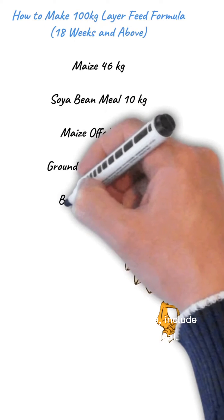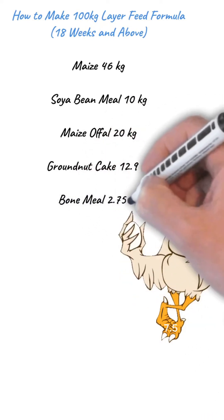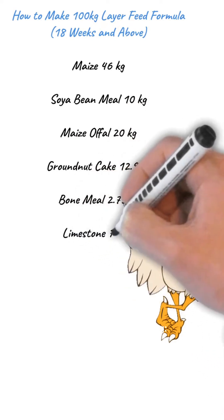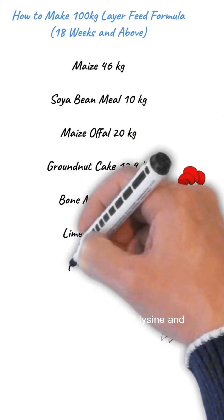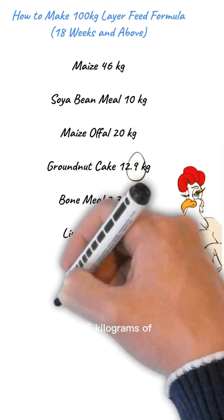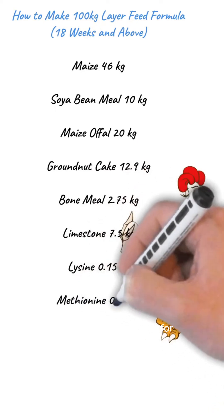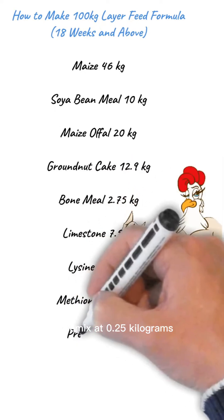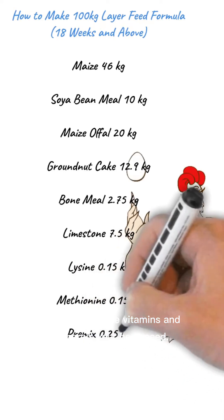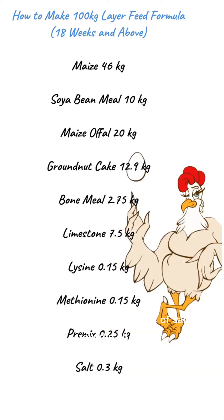For bone health and structure, include 2.75 kilograms of bone meal. Limestone comes next at 7.5 kilograms to give those eggshells their strength. Now for the fine-tuning: add 0.15 kilograms of lysine and another 0.15 kilograms of methionine — these amino acids are critical for feathering and egg production. A pre-mix at 0.25 kilograms will deliver all the vitamins and minerals your hens need. And finally, just 0.3 kilograms of salt to round it all out.